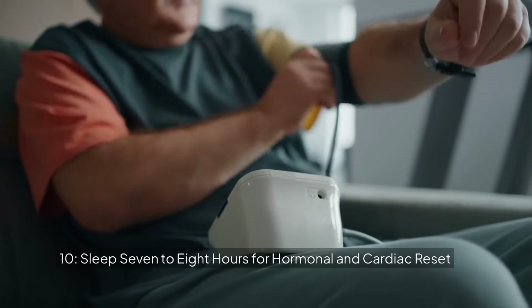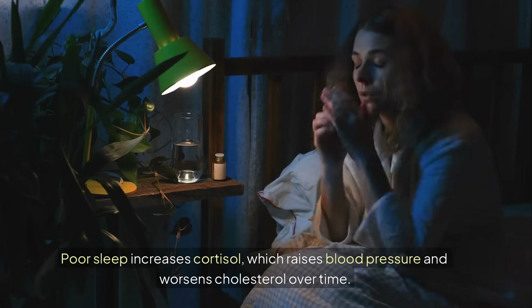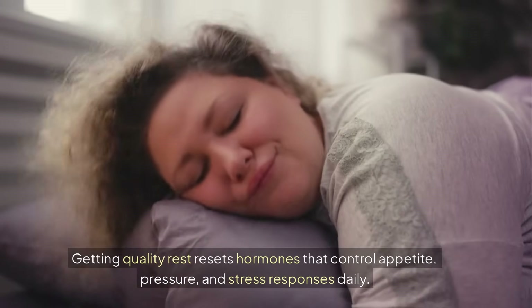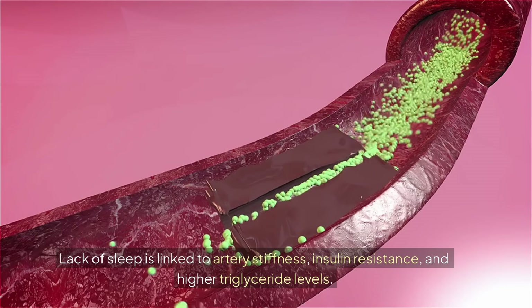10. Sleep 7-8 hours for hormonal and cardiac reset. Poor sleep increases cortisol, which raises blood pressure and worsens cholesterol over time. Getting quality rest resets hormones that control appetite, pressure, and stress responses daily. Lack of sleep is linked to artery stiffness, insulin resistance, and higher triglyceride levels.